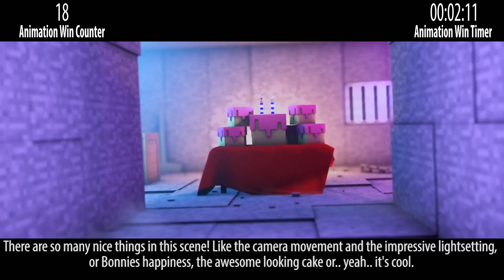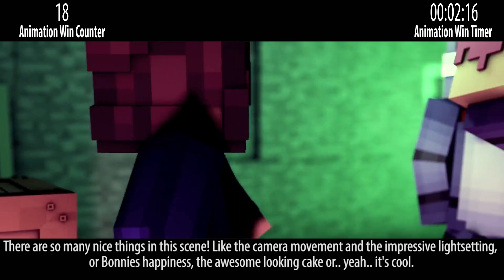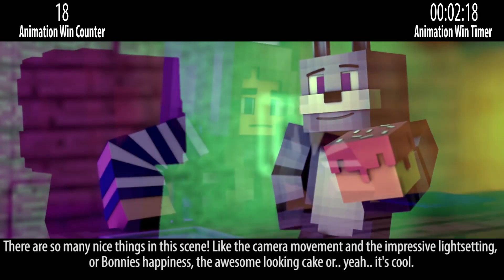There are so many nice things in this scene, like the camera movement and the impressive light setting, or Bonnie's happiness, the awesome looking cake — yeah, it's cool.